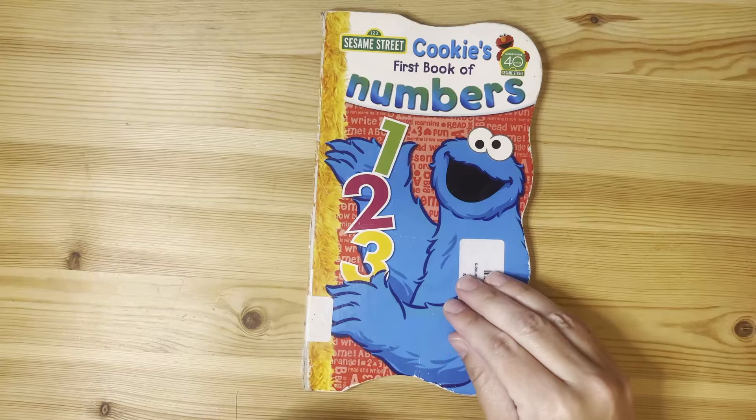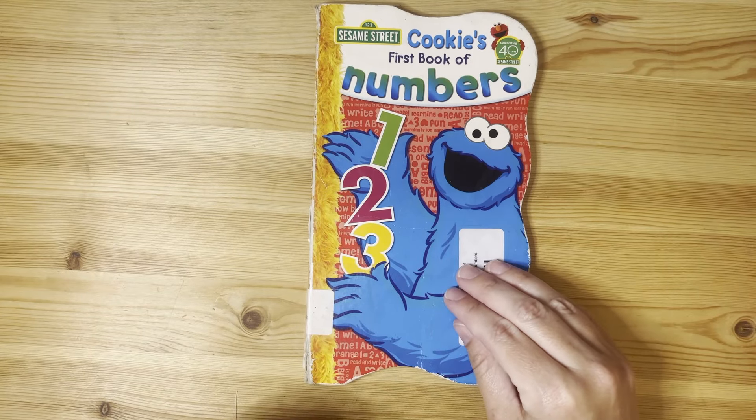That was a really great story to practice counting to ten. Thanks for reading along. Have a great day!